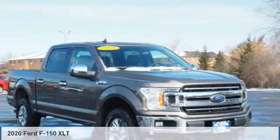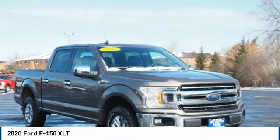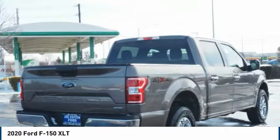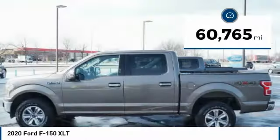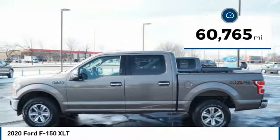You are going to love the 2020 F-150. A Ford F-150 knows how to handle any situation. It's built to follow orders, no whining. This vehicle has less than 65,000 miles.